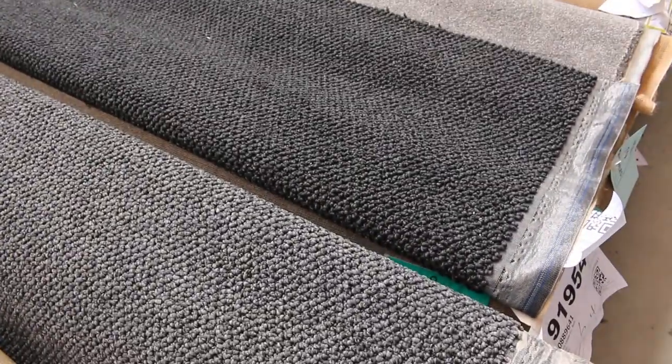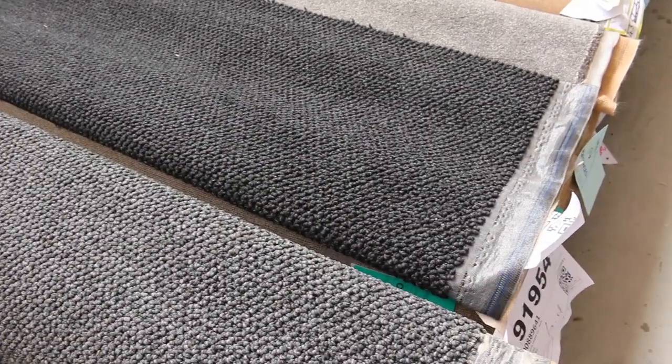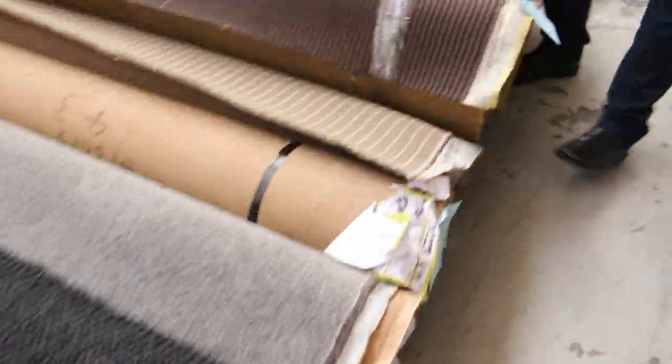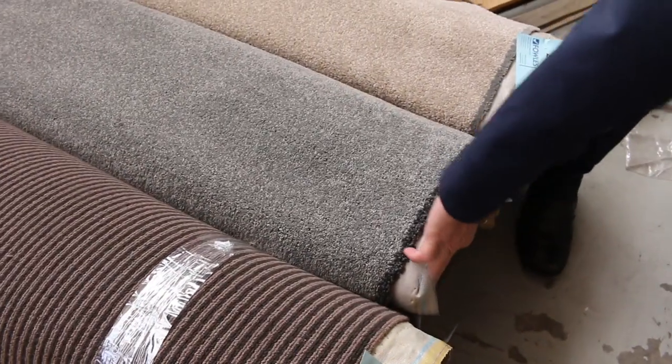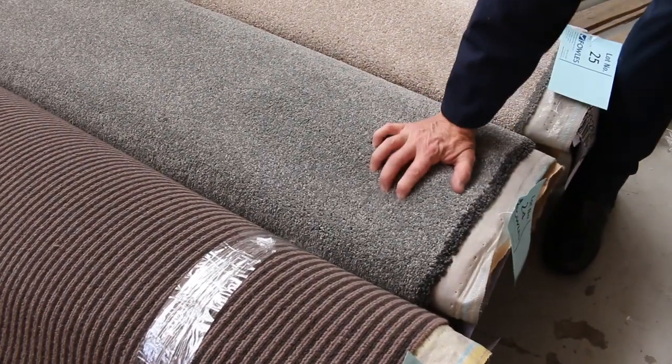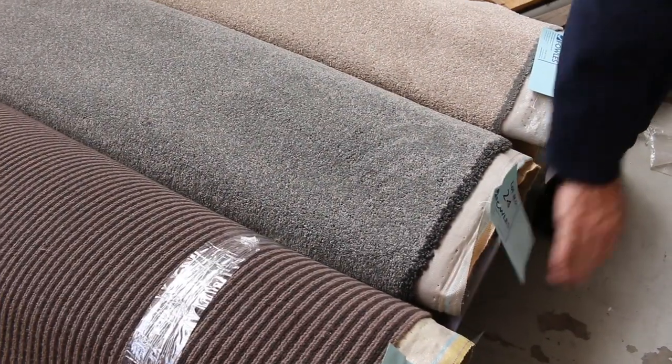We've got some nice loop piles there, good textures — look at all the colours, the greys, the charcoals. Plenty of these twist piles, especially in the solution dyed nylon which are really popular. Lot number 24 — this one is actually a 60 ounce SDN twist pile, which would normally retail around $180 a metre.